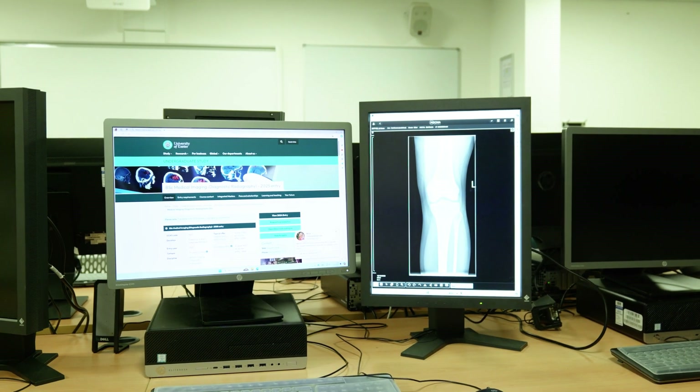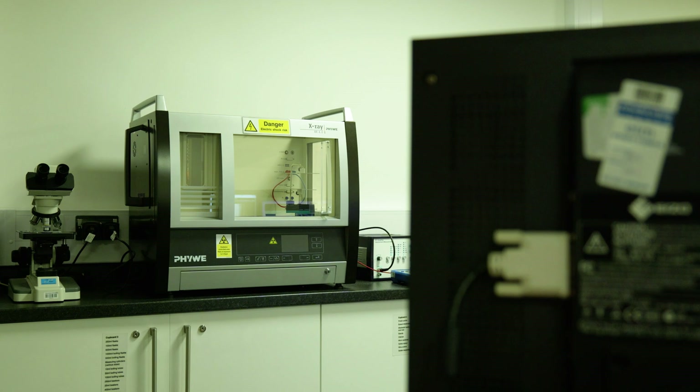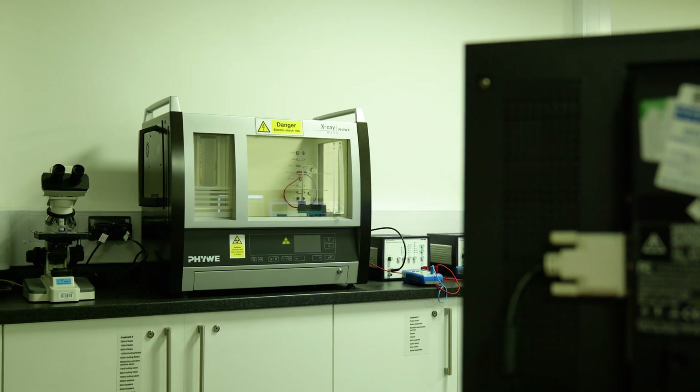On the educational side, we have a range of facilities including 3D VR radiographic simulation, as well as a range of x-ray phantoms that can simulate educational as well as dosimetry research.